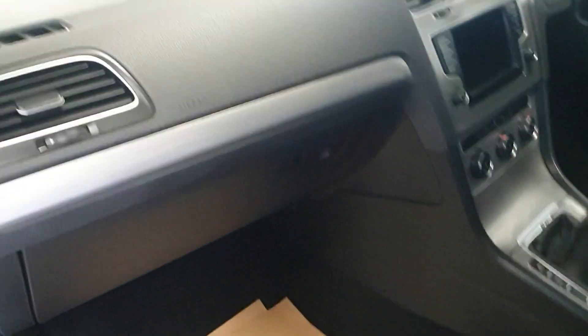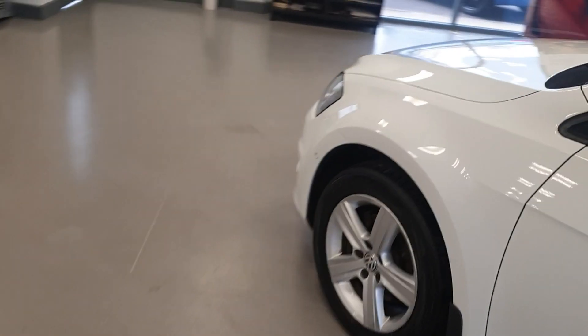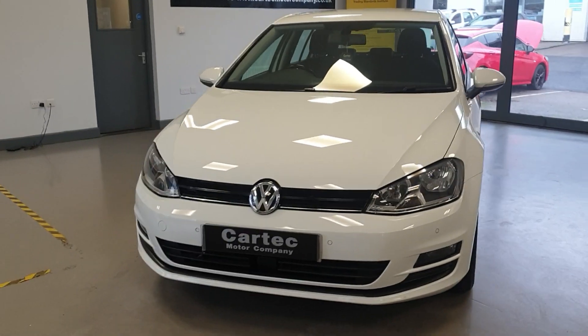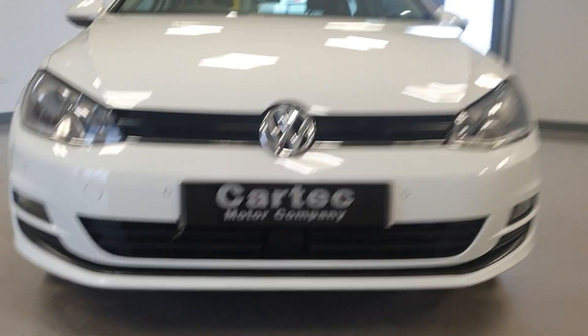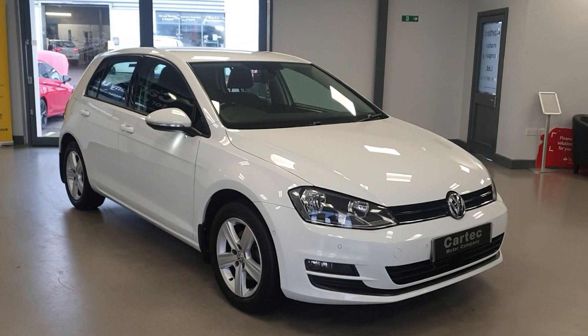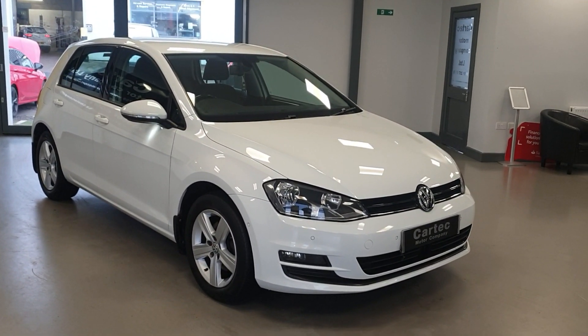So as you can see, very good condition throughout. 1.4 TSI petrol, 53 miles per gallon average — you'll be getting around about 60 on the motorway. Match model, so great spec on the car. It does have the adaptive cruise control as well. If you'd like any further information, a finance quotation, or to arrange a test drive, please drop us an email or give us a call. Speak to you soon.